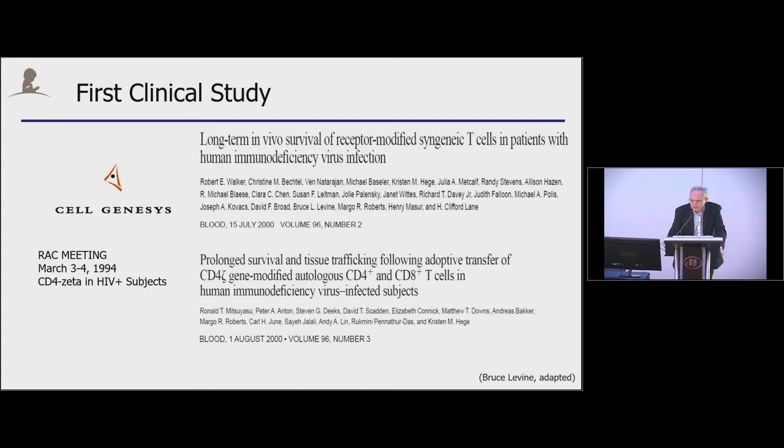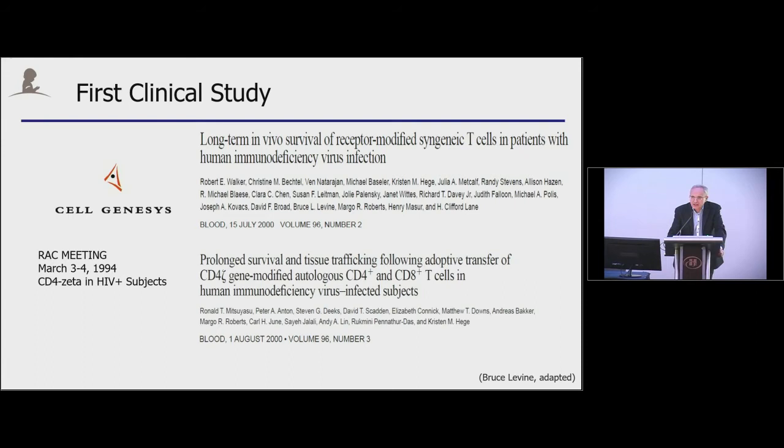However, it also became clear that having a CAR with only a Zeta domain was insufficient. On this slide, I've summarized what I would call the canonical T-cell activation paradigm, where T cells receive signal one in the form of TCR or CAR-Zeta activation. However, for full T-cell activation, you need signal two in the form of co-stimulation, and then signal three in the form of cytokines to really get significant T-cell expansion.